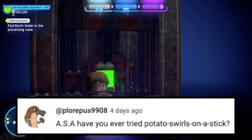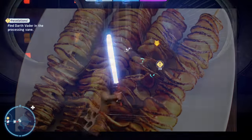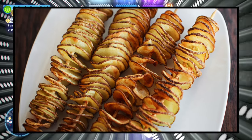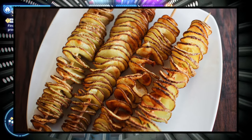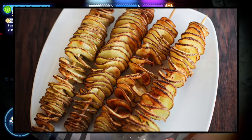Next question is from Scott Davis: ASA, have you tried potato swirls on a stick? To be completely honest, I didn't even know that existed until I looked it up because of your question, and I have not ever tried one — but they look really good. It basically looks like chips on a stick, and it looks so good. I want to try that right now!